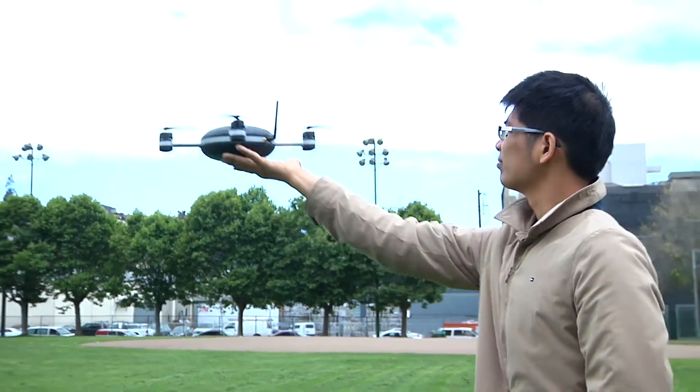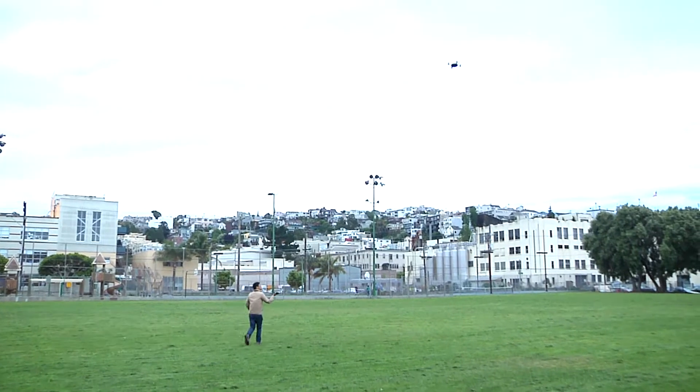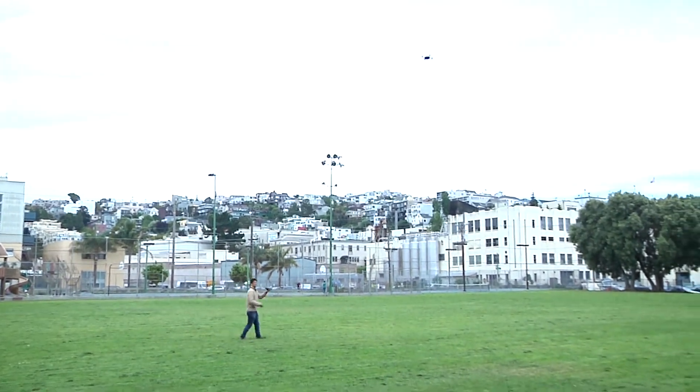You can also take off from the hand or take off from the ground if you'd like. It's fully waterproof. It fits easily in a backpack. It shoots 1080p at 60 frames per second and 720p at 120 for four times slow motion.